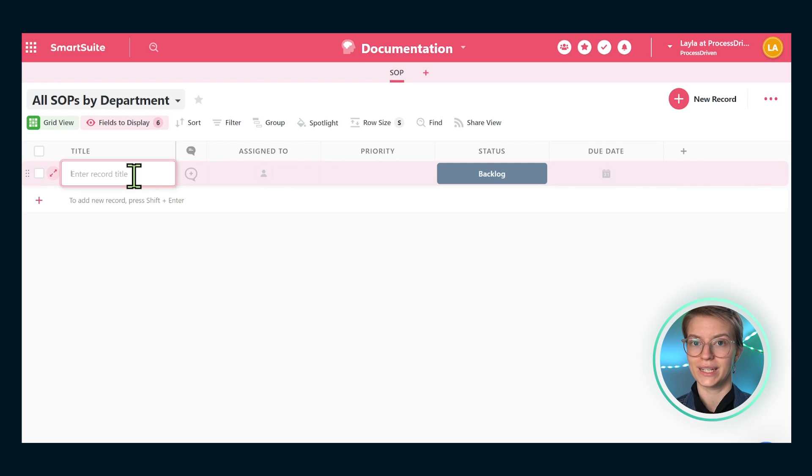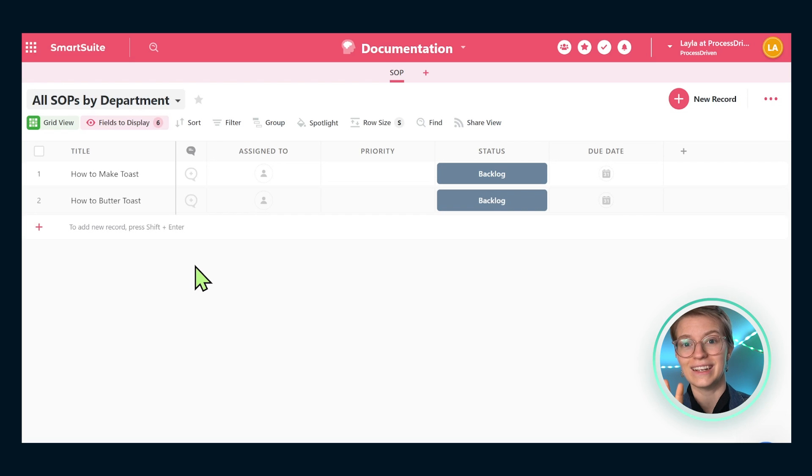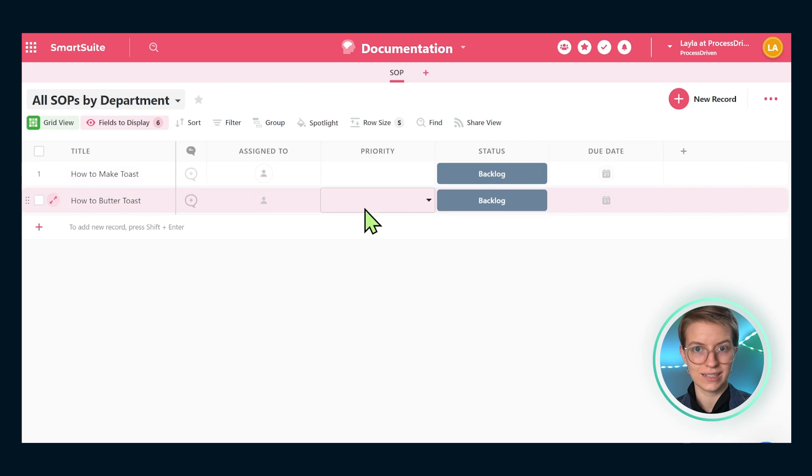I find it easier to create something in SmartSuite if I have some example data in there. SmartSuite's templates give us that already, which is why I find them helpful. For now, we're going to create a few blank ones so we have examples to mess around with. The first SOP I'd like you to write in here is 'How to Make Toast.' I always use this example because it's a bit ridiculous and you'd never actually have an SOP called that. So we'll add 'How to Make Toast' and 'How to Butter Toast' — two different SOPs. Hopefully you're not a toast factory, so these will be clearly example data.